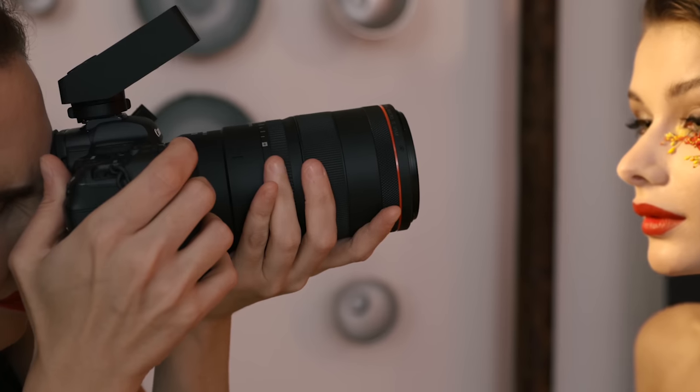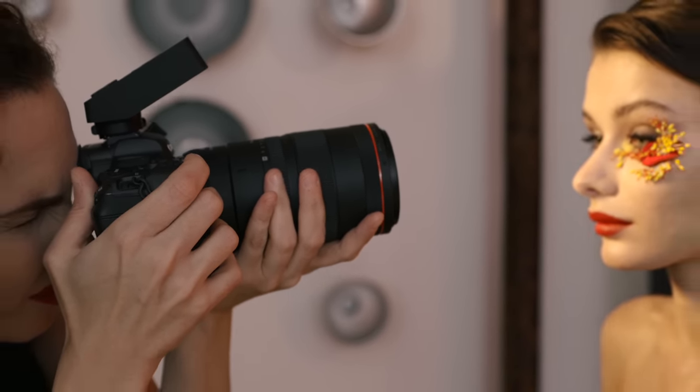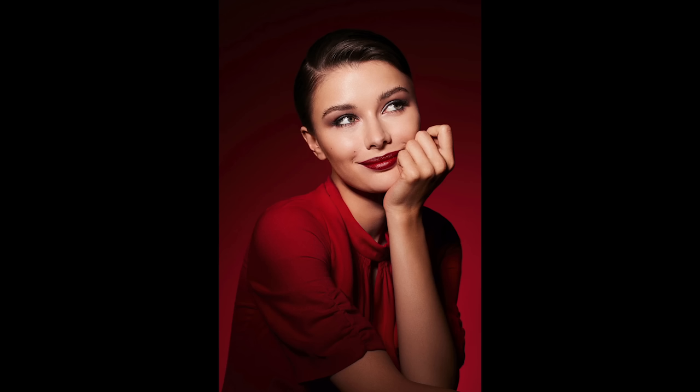The Canon RF 100mm f2.8L Macro IS USM is an incredibly sharp and versatile tool that allows me to get everything from headshots to close-up face shots and extreme details just by adjusting my distance. My commercial beauty photography requires knowledge of specialty tools like a macro lens to bring my images to life and to execute the visions of my clients. I hope the shots you've seen in this video have inspired you to try out a macro lens. If you'd like to see the gear that I use to make these shots, be sure to check out the links in the description below, and I encourage you to like and subscribe.